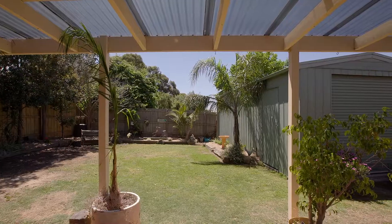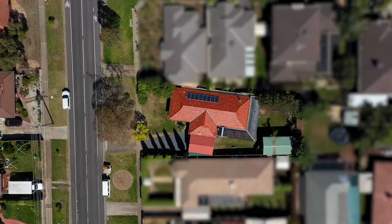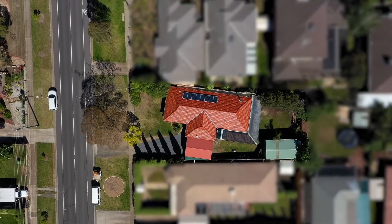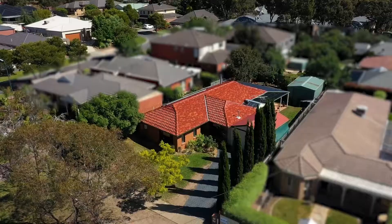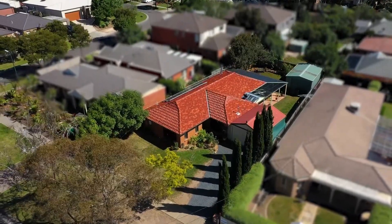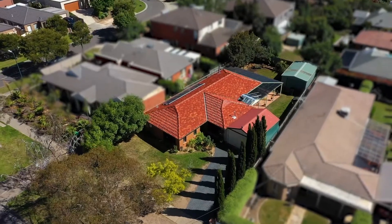Top all that off with the tradesman's shed — this is fantastic. You have easy drive-through access to the backyard with an undercover double carport with remote access. This stencilled concrete driveway allows extensive off-street car parking accommodation.